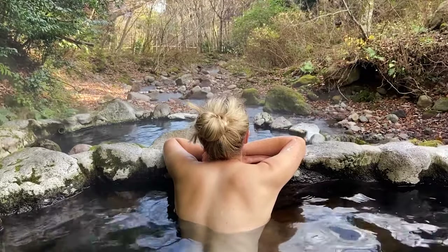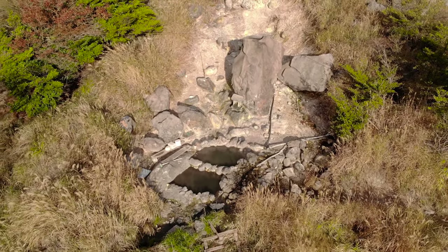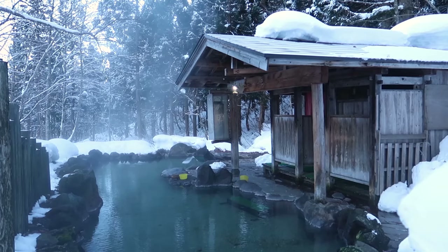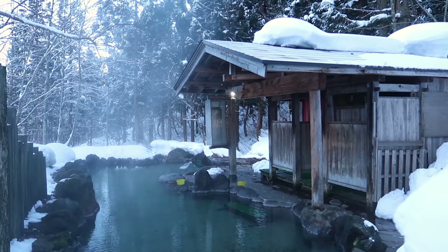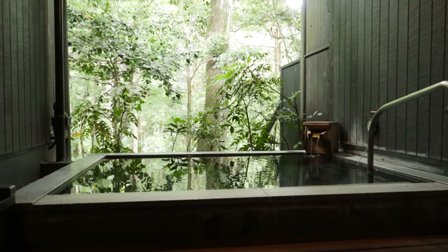Relaxing in an onsen is a must-do experience when you come to Japan. In other videos we've shown where you can find wild onsens, a river where you can dig your own onsen, and a snowy winter hot spring at a Japanese inn. Today we'll be dropping a little more money to experience a private onsen.